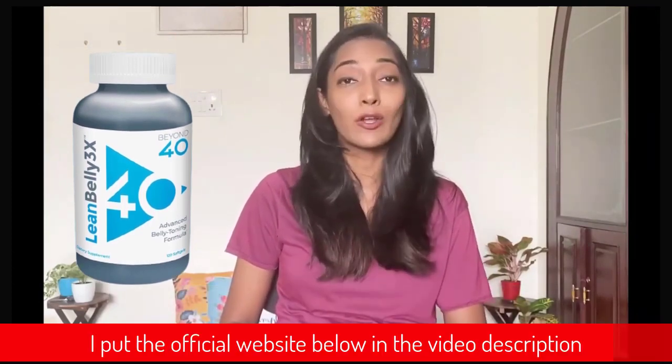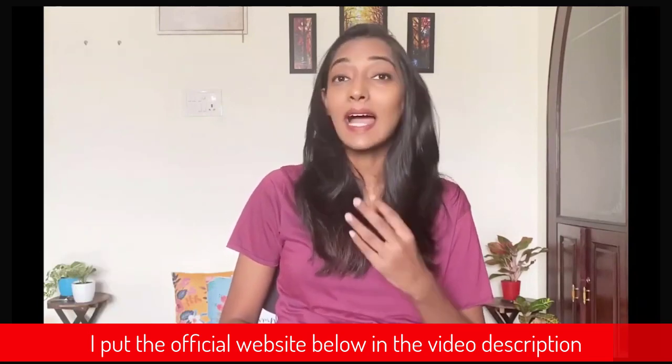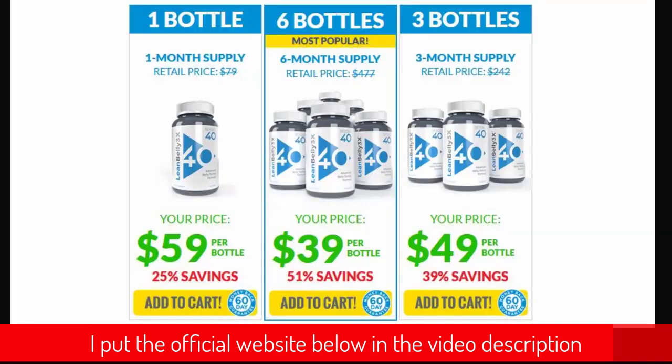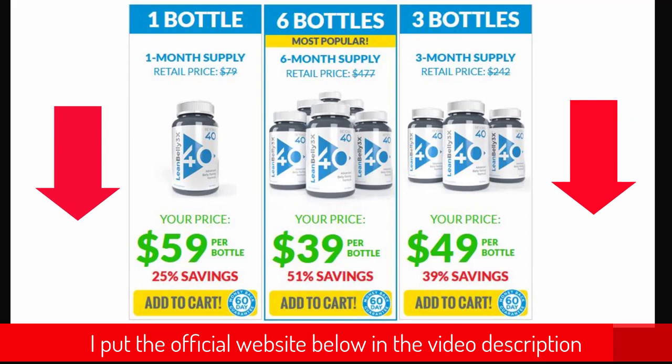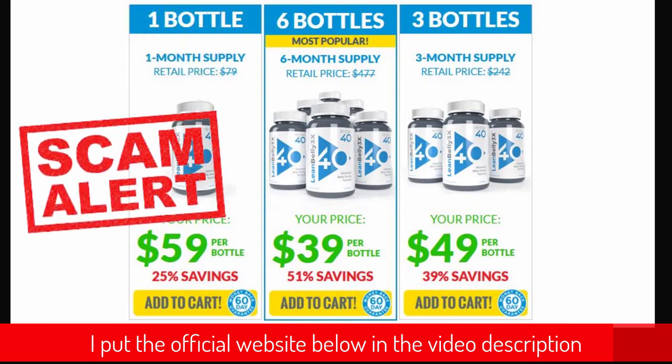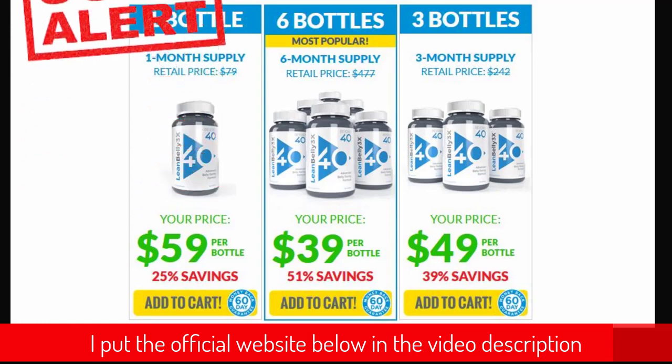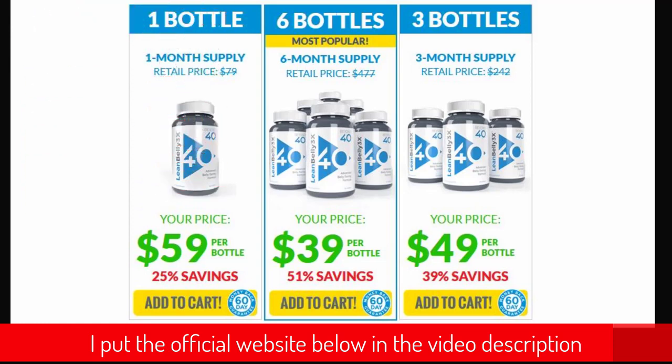Hi guys, in this detailed Lean Belly 3X supplement review, I'll be walking you through my experience with this weight loss supplement because I'm someone that has actually purchased and used Lean Belly 3X. I want you to pay close attention and listen to everything I have to say in this video before you decide on whether you will buy this product or not. I'll walk you through the pros and cons and my personal experience, including what I discovered that you have to avoid if you don't want to lose money online.